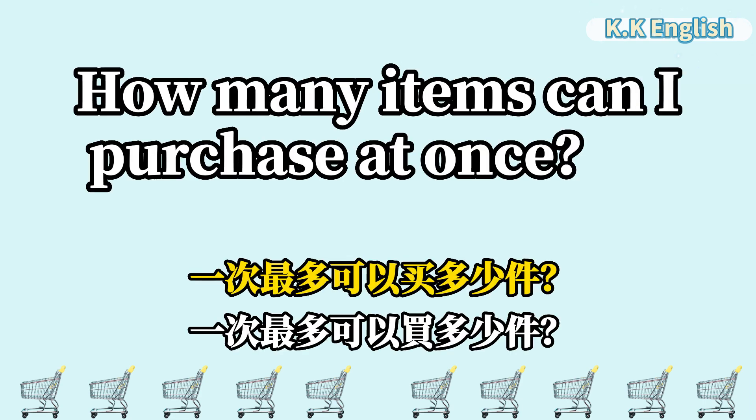How many items can I purchase at once? 一次最多可以买多少件? How many items can I purchase at once?